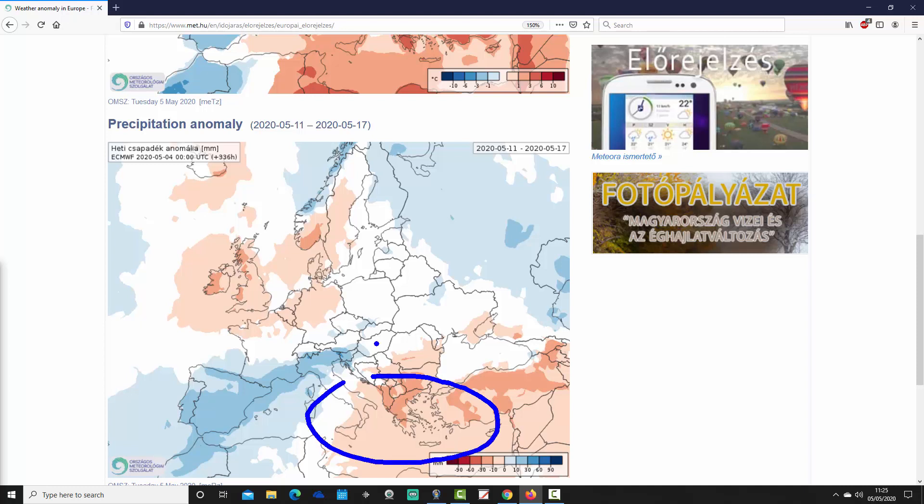In the southeastern corner it goes drier than average again — through southern Italy through to Greece and Turkey. Of course, that's where it's warm as well this week, so that's where the high pressure is going to be, down in the southeastern part of the Mediterranean.